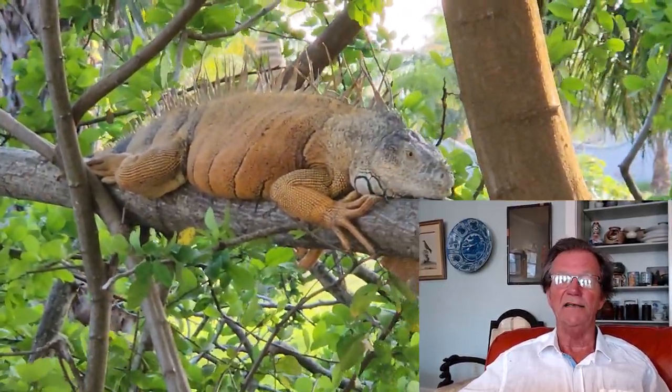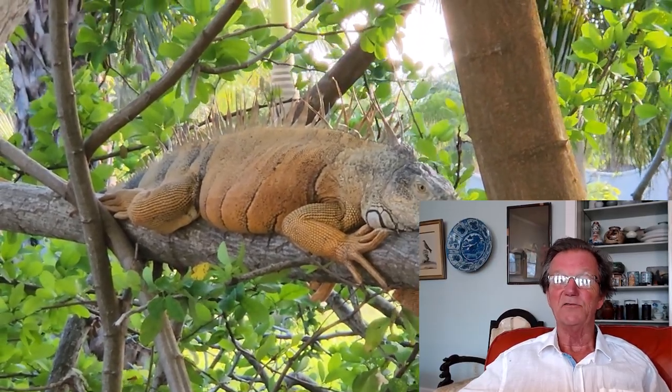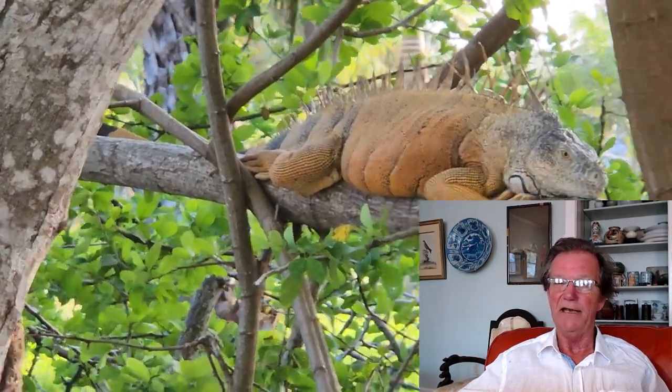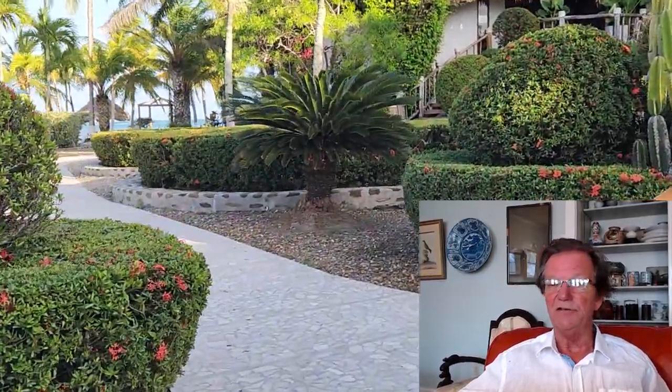This is the famous iguana tree — there are about nine iguanas that live in it. This one is kindly referred to by the employees as 'the big boy.' He was a very large iguana, about five or six feet long, must have weighed 80 pounds — a real beast. He never seemed to leave the tree.